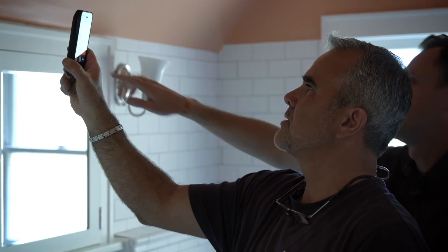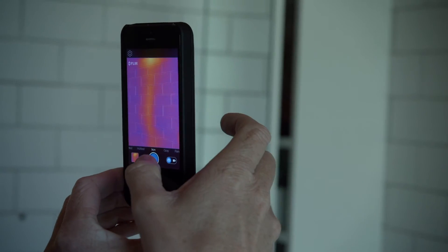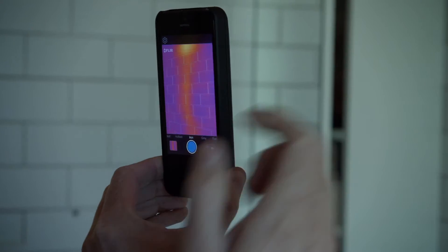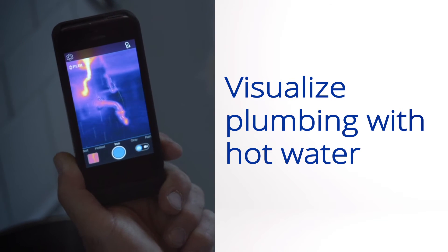It's going to be right there. There's a hot spot right there. See there? And look there. See that? It's so clear. So what we're looking at right there is the hot water coming in to the faucet.